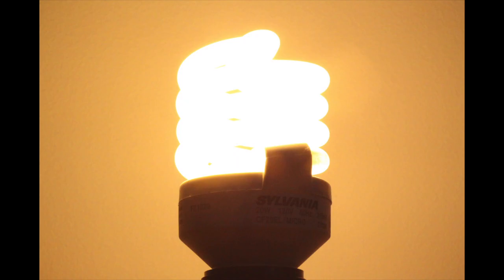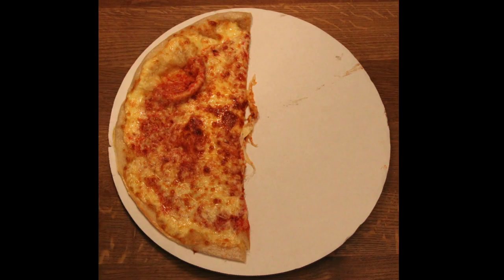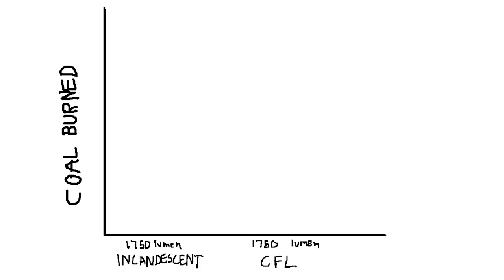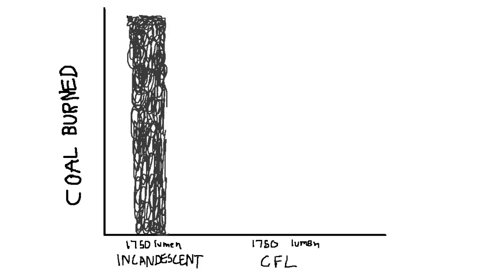That can make a huge difference for the environment. Now you get to eat half the pizza. A CFL uses less than a quarter of the energy an incandescent bulb uses. An incandescent bulb burns this much coal in one year; a CFL that lets out the same amount of light burns this much coal. It's simple: CFLs save money and help the environment.